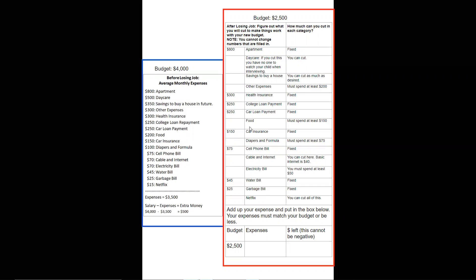Food: you can go down a little bit but not a lot — you have to eat. You're at $200 and you can go down to $150 at the least. Car insurance is fixed; can't change that. Diapers and formula: $100 is a pretty good deal, but you can go with more off-brand and buy in bulk to get down to $75 if you want. Cell phone bill is fixed; can't do anything about that. Cable and internet: you can stay at $70, or go with basic internet and no cable at $40. Electricity: you can try to cut it some — the least you can do is $50. Water and garbage are set; can't change those.